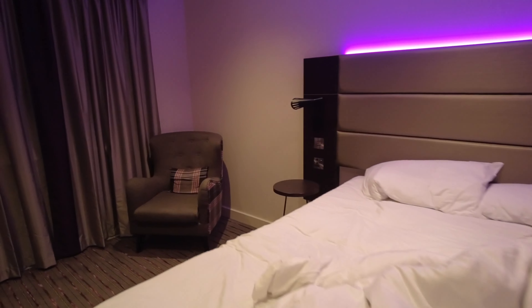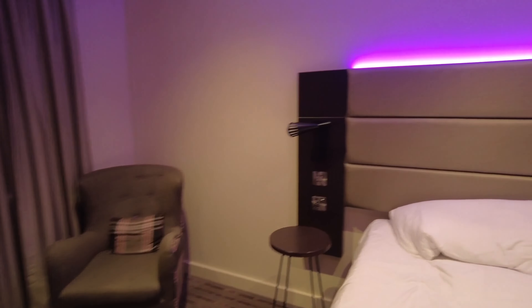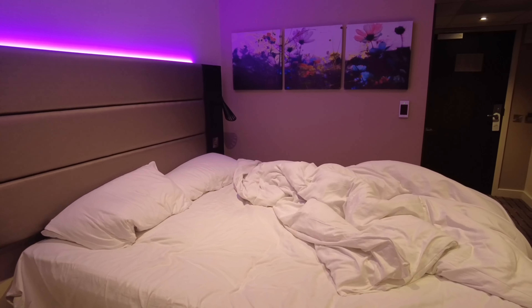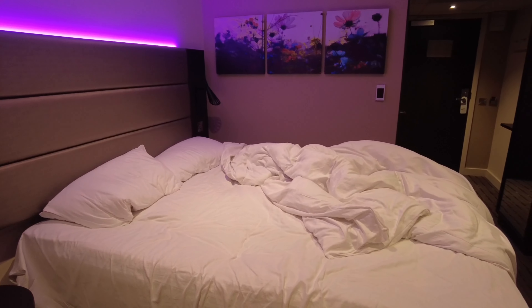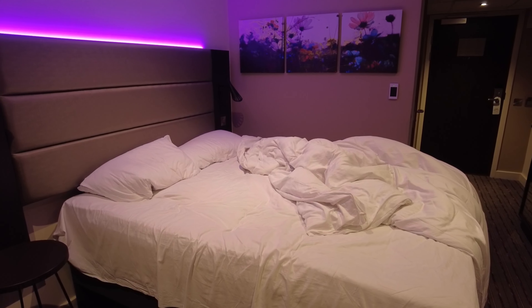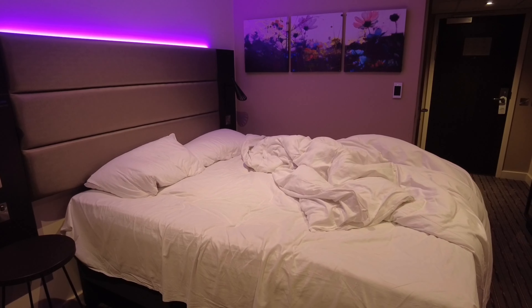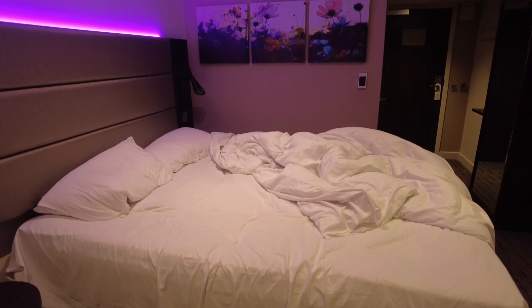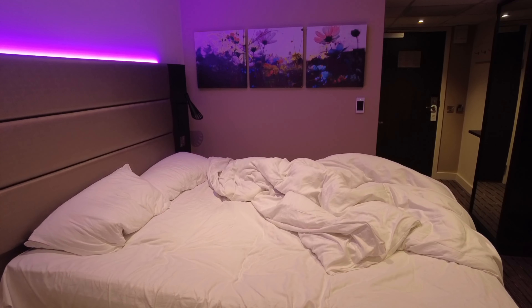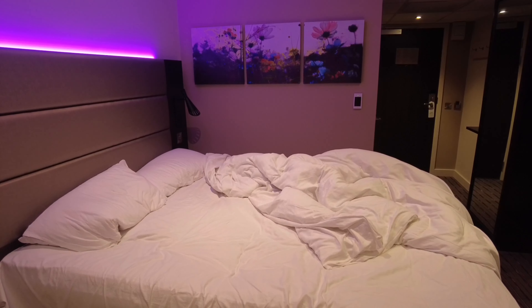Not a bad stay overall, but the big negative is the Wi-Fi — it's shocking, it's unusable. The only thing you can use it for is browsing. Everyone watches things on their phone now and you just can't — it's awful. They basically force you to upgrade to the ultimate Wi-Fi. Is that acceptable when you're already paying over 90 pounds for a room? I'm here for work, my work paid for the room and they're not willing to pay for the Wi-Fi, so it's me who has to pay. That's just annoying.